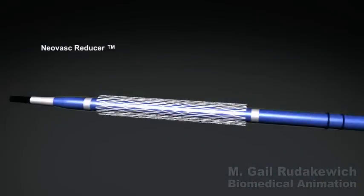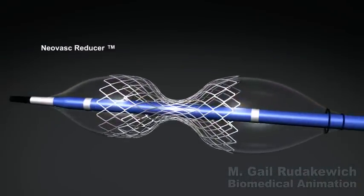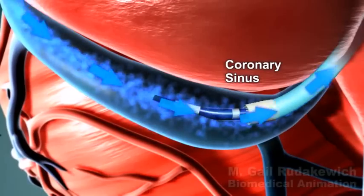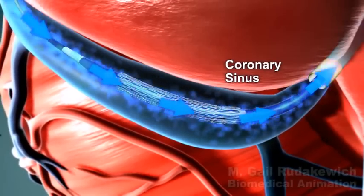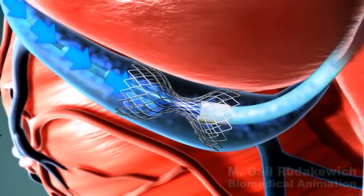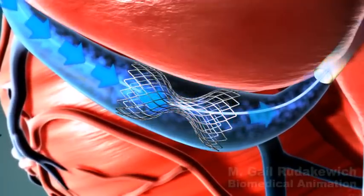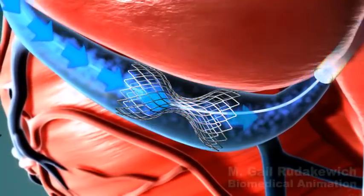NeoVasq's reducer is a new device intended to provide relief of angina pain and myocardial ischemia. The reducer is implanted in the coronary sinus, the large vein that drains the blood from the heart muscle. The reducer works by modulating the outflow of blood from the heart muscle in order to redistribute flow in territories with poor blood supply.